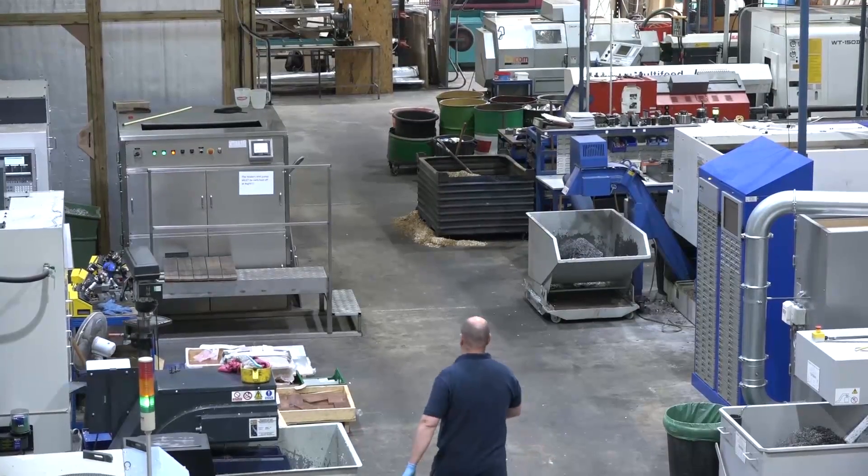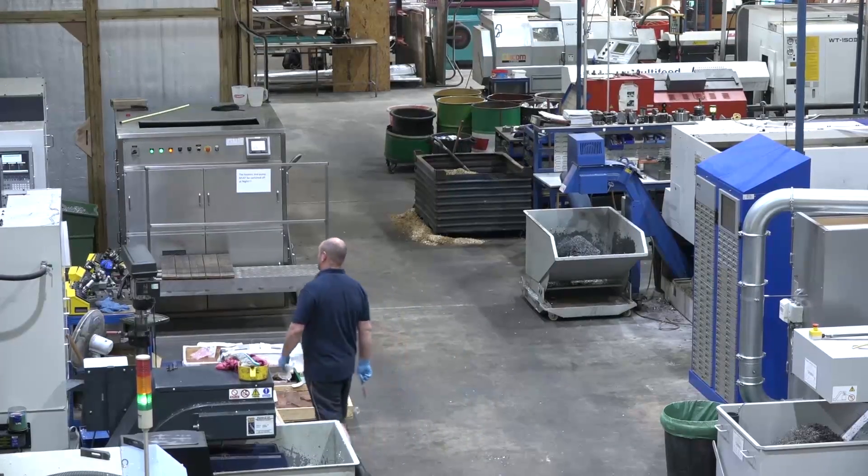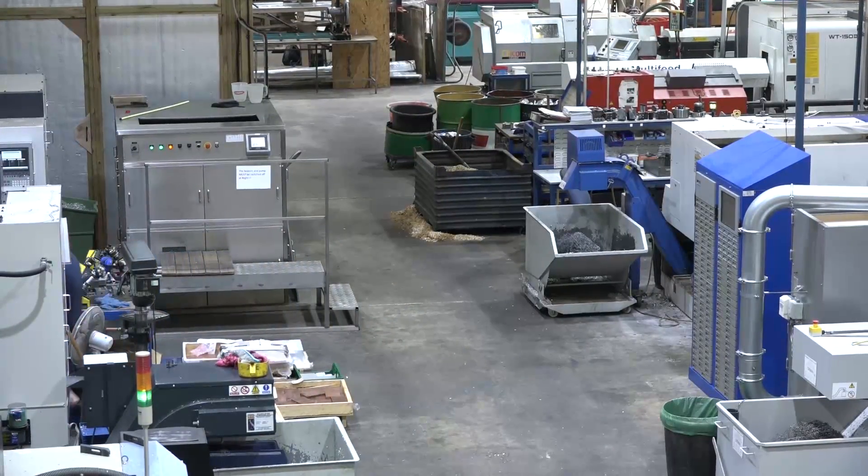We're with Glen from BCMZ Precision Engineering in Sudbury. Thanks for having us along. Give me a quick insight into the machine shop itself please. The machine shop has lathes down one side of the factory — multi-axis lathes generally — and mills down this side of the factory, keeping them a bit separate, although there is cross reference across the shop.